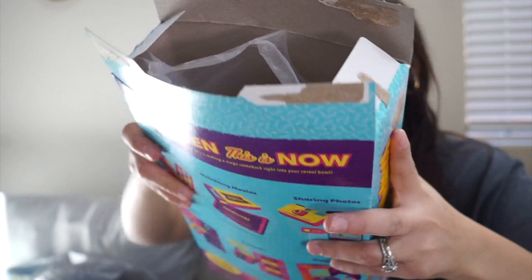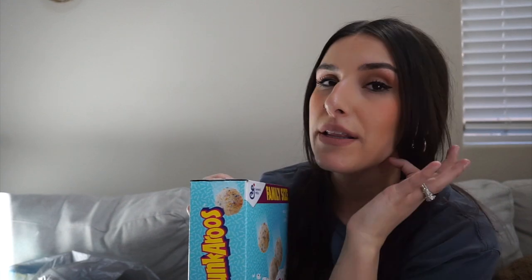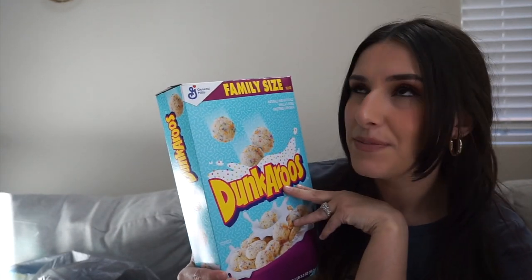I tried the Dunkaroos and they're actually really good — they taste kind of vanilla-y and marshmallow-like. Me and my husband have a guilty pleasure of snacking after the kids go to sleep at night, and I think these are going to be our new thing. Definitely worth $1.25 and it brings back a little nostalgia.